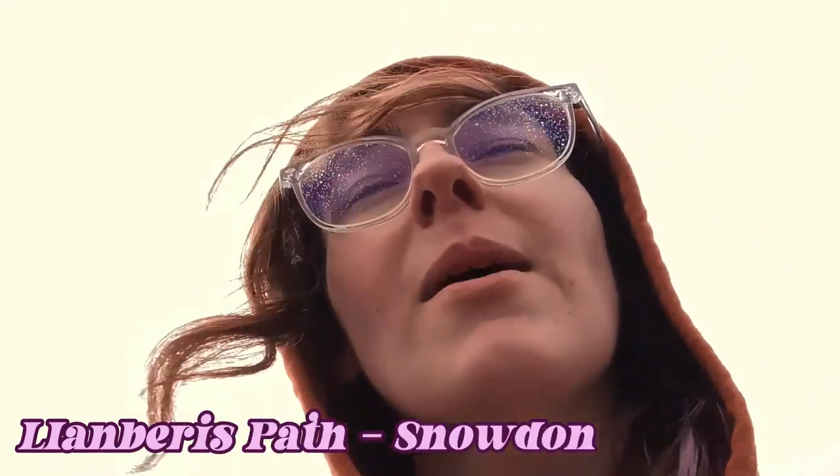We're climbing Mount Snowdon now. We've taken the path from Llanberis — I would like to correct myself, it's definitely not pronounced Lamberlis, it's Llanberis I think. We've only just started but if you can't tell, I'm already out of breath.